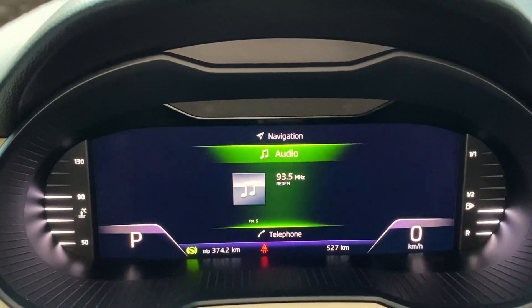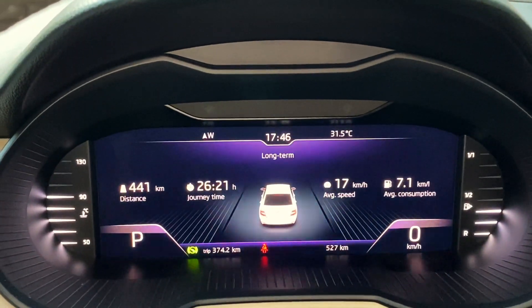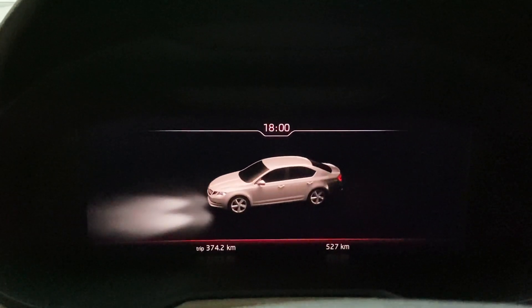There is one drawback though — when you're using Android Auto or Apple CarPlay and Google Maps, that's not going to show up on the virtual cockpit; it only displays the stock navigation. But just take a look at the animation that shows up when you switch off the vehicle — it's so sleek and so stylish.